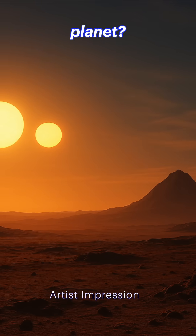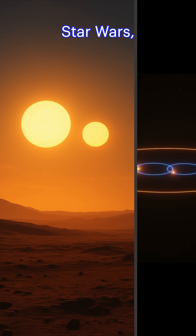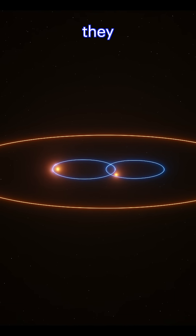What is a circumbinary planet? It's a planet that orbits two stars at once, like something straight out of Star Wars. Instead of circling a single sun, these worlds revolve around binary stars. And they don't just survive in that chaotic dance — they thrive.